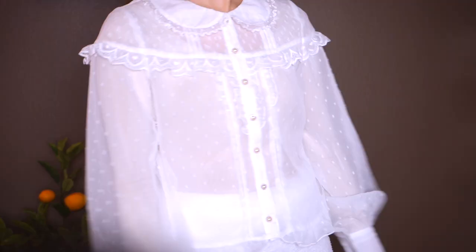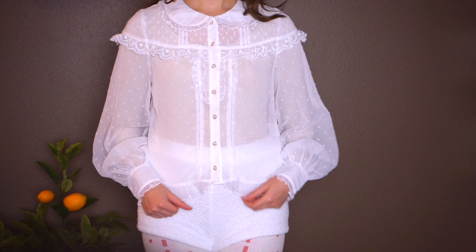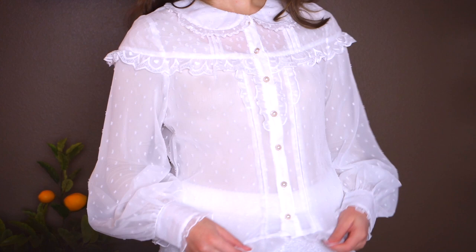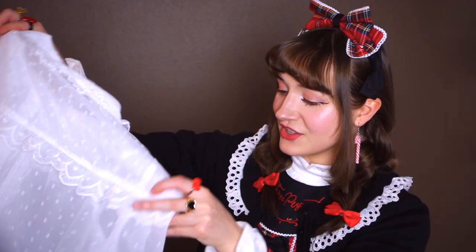Let's get into this package and see what kind of Lolita winter coordinate I'm going to be rocking today. First we have the blouse — a long-sleeve white blouse with a Peter Pan collar and little dots all over it, heart lace, some really cute pretty buttons, and lots of adorable frills. I feel like this could go underneath anything, and it's just a super versatile white blouse for any Lolita look.